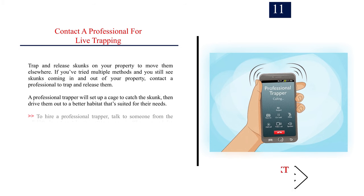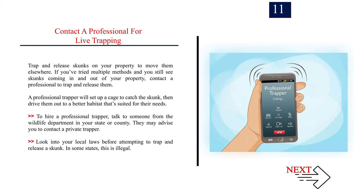Number 11: Contact a professional for live trapping. If you've tried multiple methods and you still see skunks coming in and out of your property, contact a professional to trap and release them. A professional trapper will set up a cage to catch the skunk, then drive them out to a better habitat suited for their needs. To hire a professional trapper, talk to someone from the wildlife department in your state or county. They may advise you to contact a private trapper. Look into your local laws before attempting to trap and release a skunk, as in some states this is illegal.